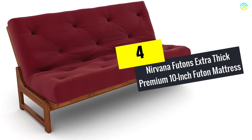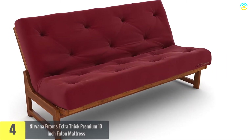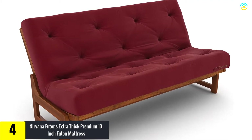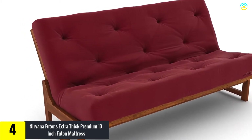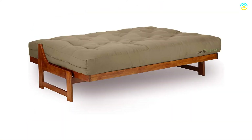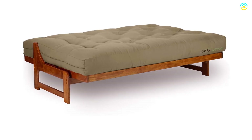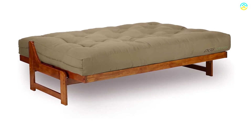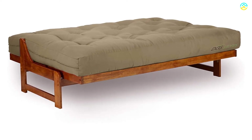Moving on at number 4, we have the Nirvana Futons Extra Thick Premium 10-Inch Futon Mattress. Made in the USA, this Nirvana Futons Extra Thick Premium 10-Inch Queen Futon Mattress is available in 9 different colors. This mattress is available in 8 sizes, and this queen-sized one can fit any standard queen futon frame. It can also fit any platform bed, making it a multi-purpose mattress to work with.